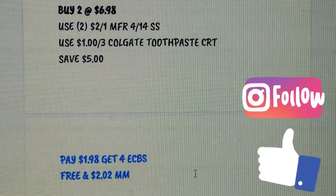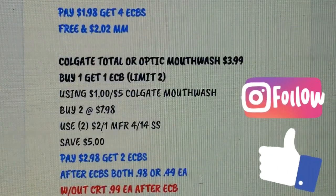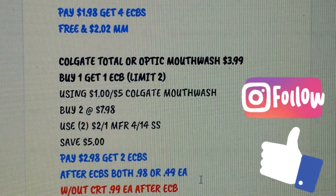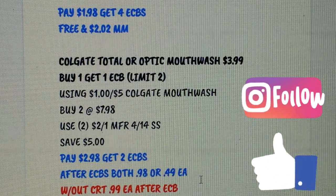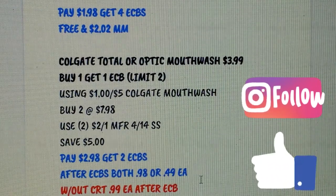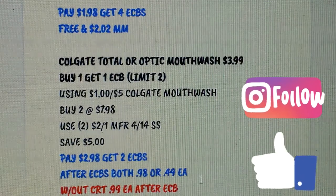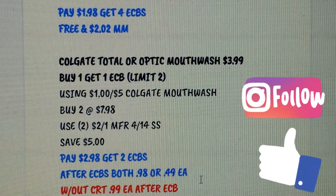Colgate Total or Optic White mouthwash is $3.99, buy 1 get $1 Extra Buck, limit of two. If you have a $1 on $5 Colgate mouthwash CRT, you can use that. Pick up two, use two $2 coupons from the 4/14 SmartSource, save $5, pay $2.98, get back $2 Extra Bucks — after Extra Bucks, both are 98 cents or 49 cents each. Without the CRT they'd be 99 cents each.